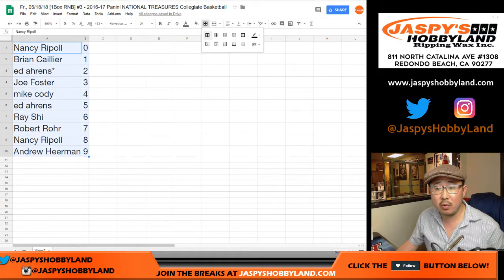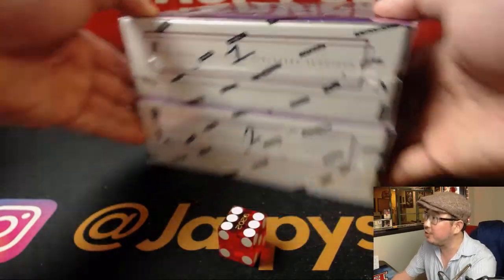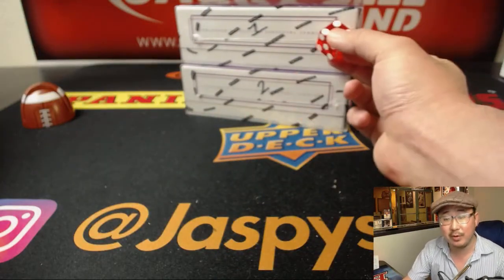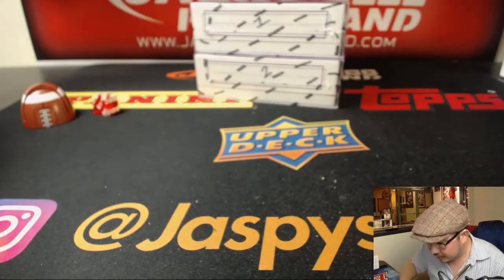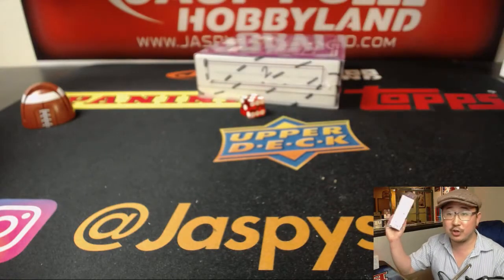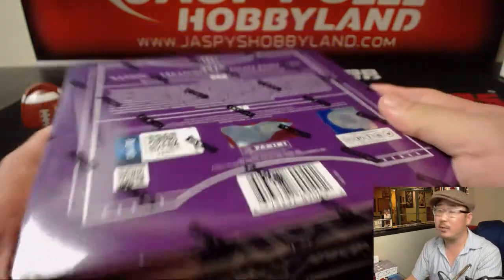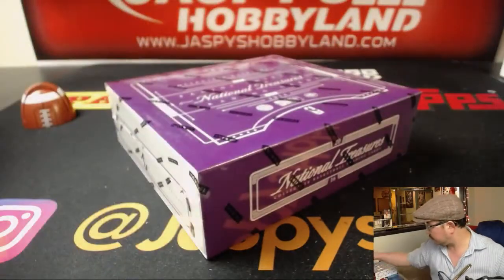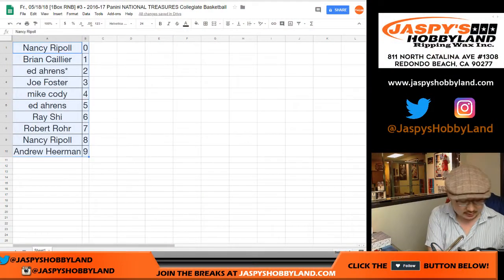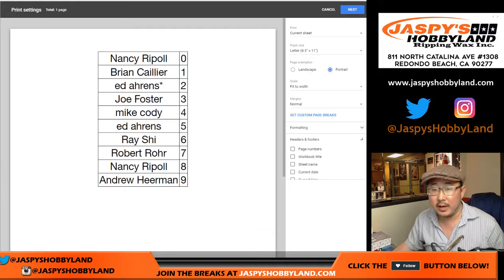Let's order those numerically. Feel free to trade if you'd like. Otherwise we'll select the box. Boxes one and two are left. We'll roll the die — one through six for the top. Doesn't look like there are any trades, so let's close up that trade window. Trade window closed. Good luck, everybody.